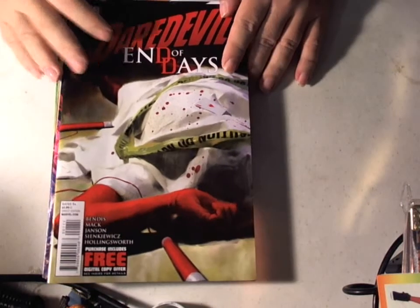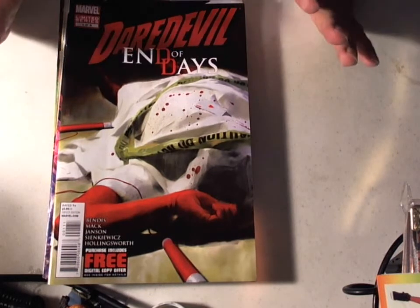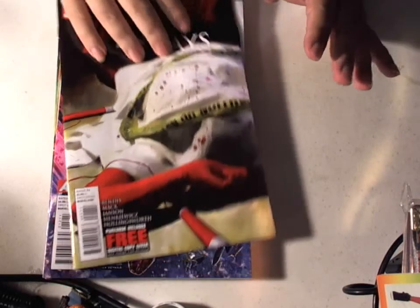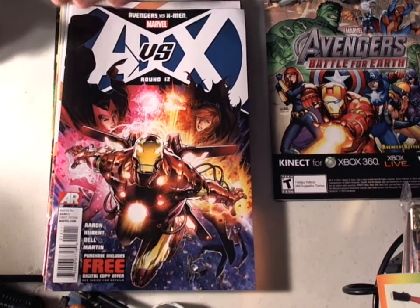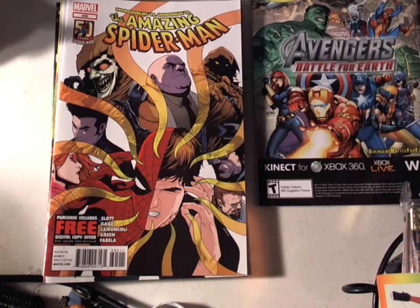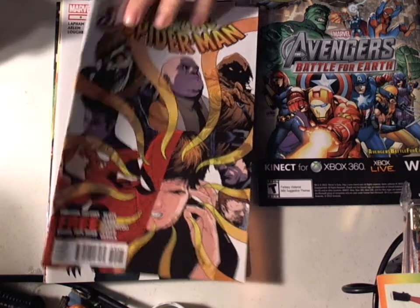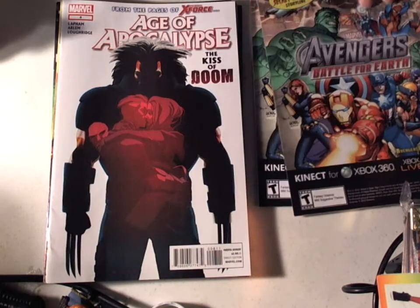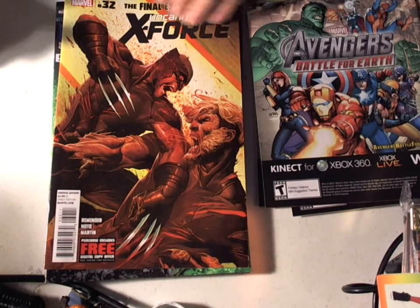For Marvel, we have Daredevil End of Days number 1 of 8. I did look through it — it had a wow-type ending. AVX number 12, I'll review that. Amazing Spider-Man 695 — we have a new storyline with the Hobgoblin again. Age of Apocalypse number 8.